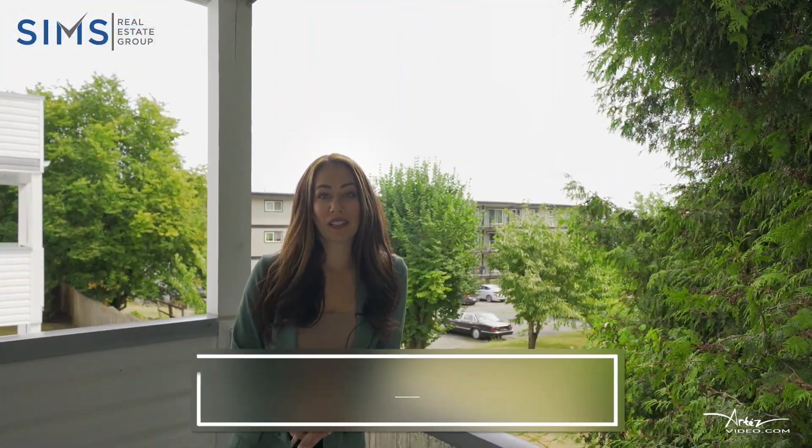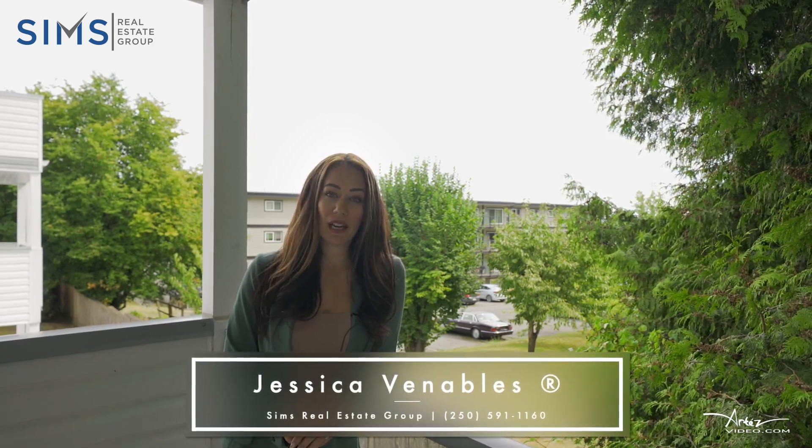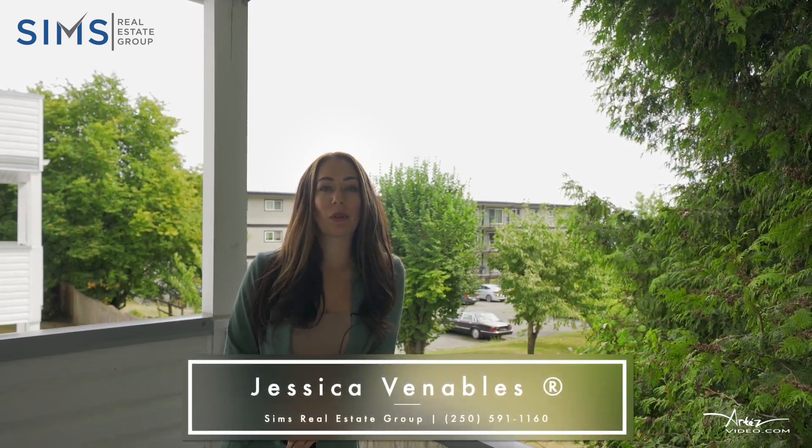Thanks so much for touring this home with us today. For more information, reach out to us at the Sims Real Estate Group powered by eXp Realty, where we're always happy to help.